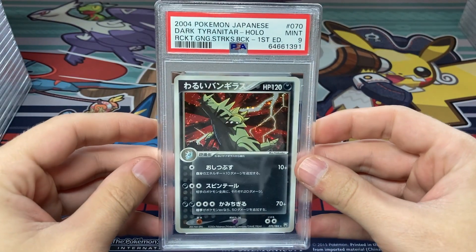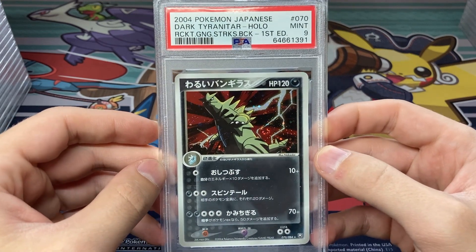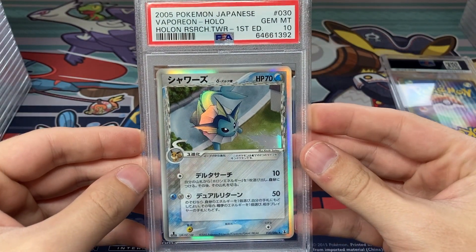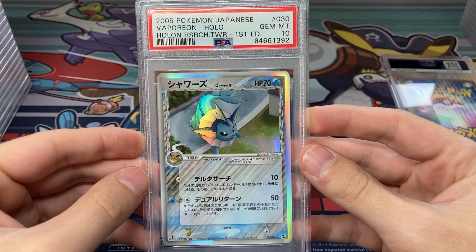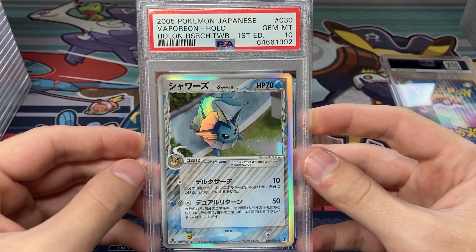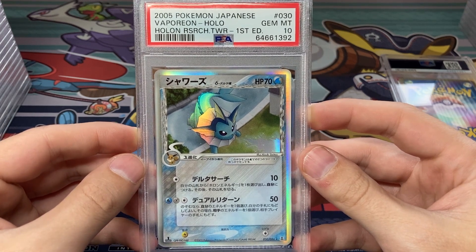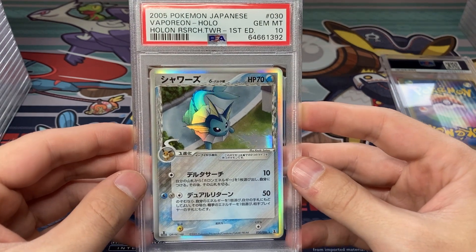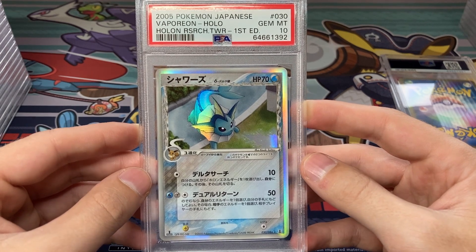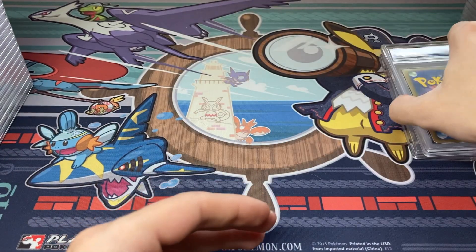Got a Mint 9 on this Dark Tyranitar — pretty nice, love that holo pattern. Here's a really nice card — Vaporeon Delta Species, Gem Mint 10! Another card that maybe I would have brought to the Kuki Saito signing, but probably good I didn't because it scored the PSA 10. One of my side collection goals is getting Delta Species cards in PSA 10 — all the Japanese Delta holographics. Really happy to get this — one of the bigger Delta holographics in a 10. That is awesome.